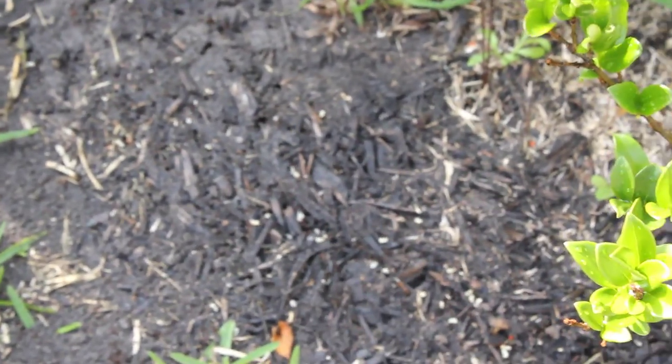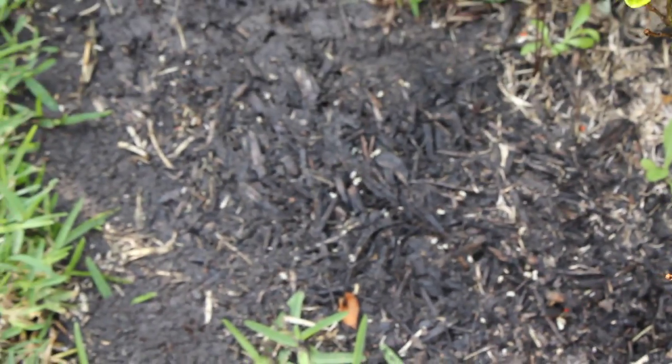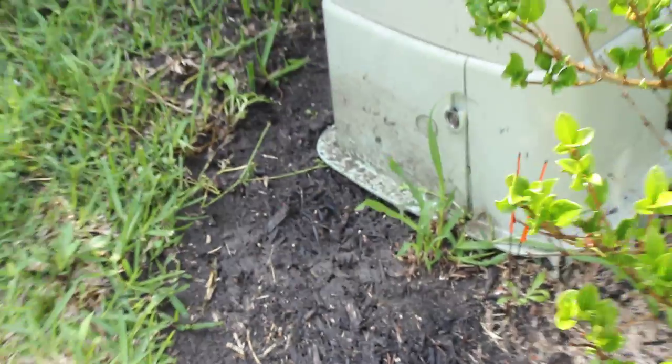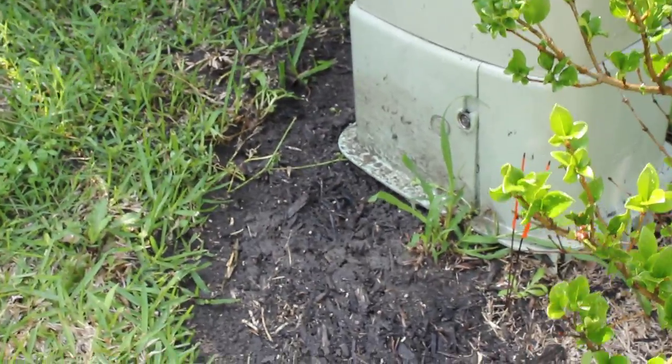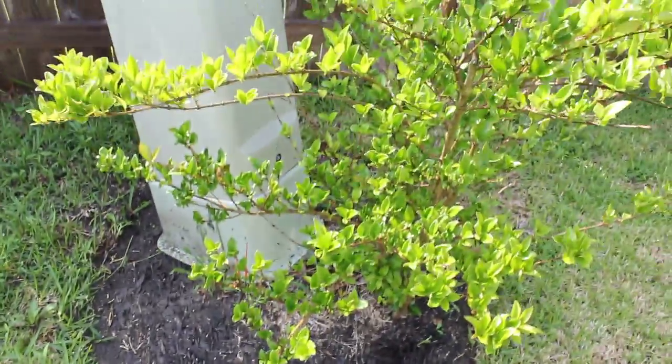Earlier in the front yard there were a lot of them too, but I didn't get a chance — I should have recorded when it was a big ant pile right there. I washed it down with water because I still need my plants to live.